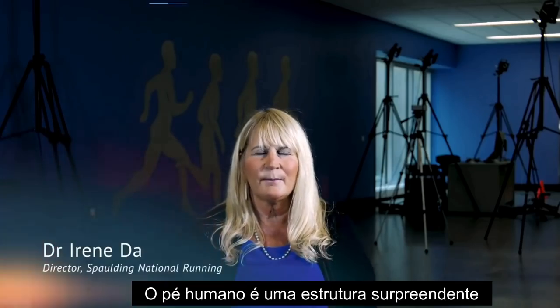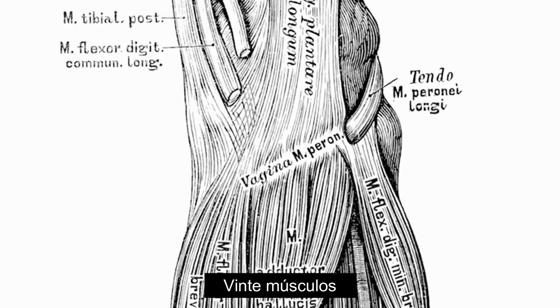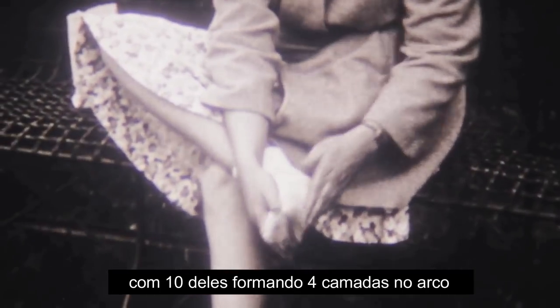The human foot is an amazing structure. It's comprised of 26 bones, 33 articulations, each with six degrees of freedom of motion, 20-plus muscles, with 10 of them being in the arch in four layers.